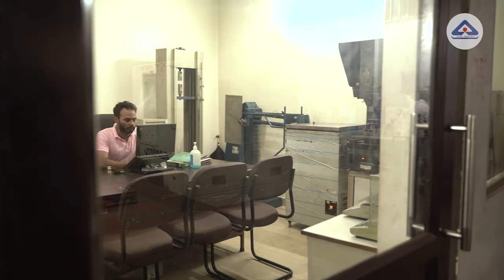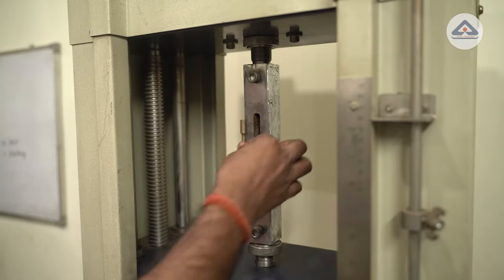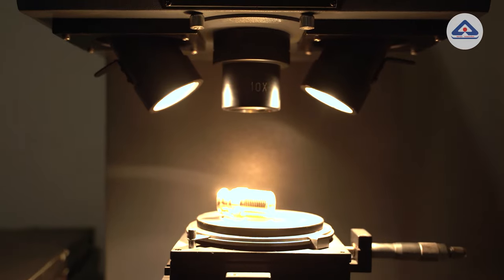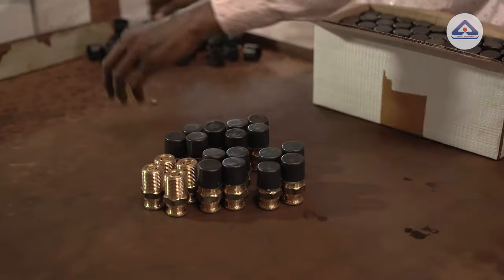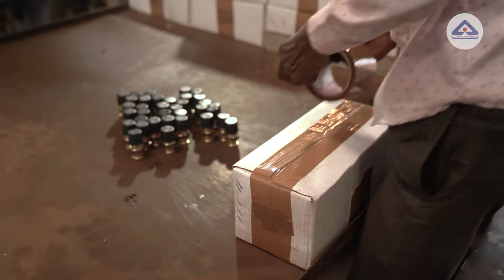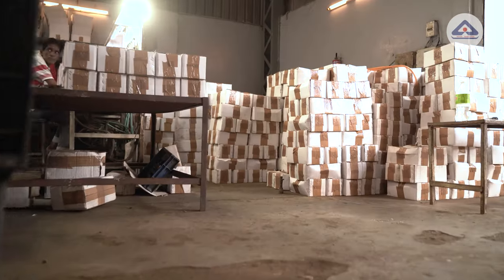Now, a few randomly selected valves from the batch are taken for lab test, where they are checked for tensile strength, elongation and projection. The batch is then visually inspected for a final time and thread caps are added on the valves. Once the valve passes all inspection and lab tests, the batch is ready for BIS inspection and then sent to cylinder companies after packing.